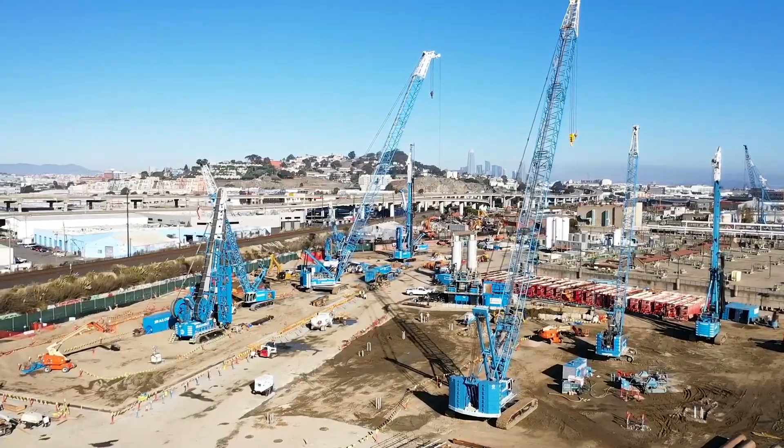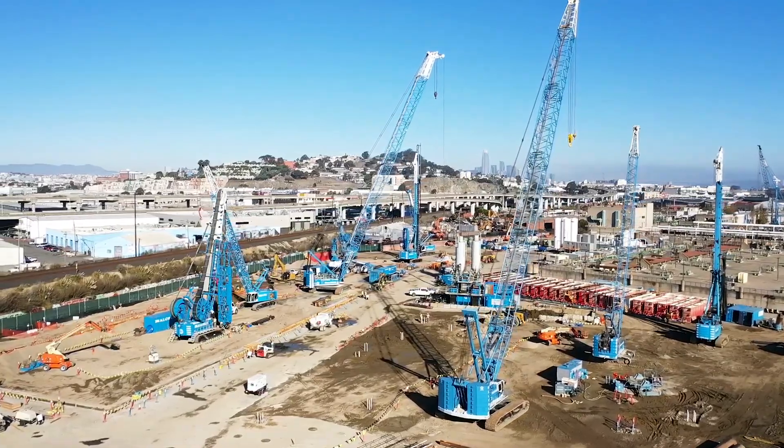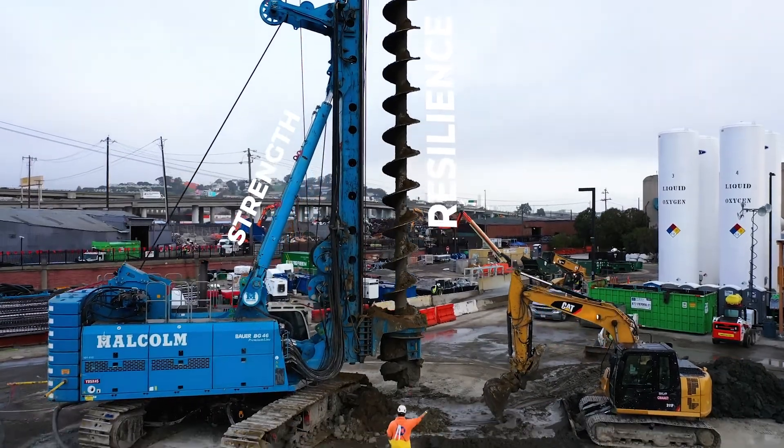For critical infrastructure like this, compromise is not an option. Strength and resilience is essential.